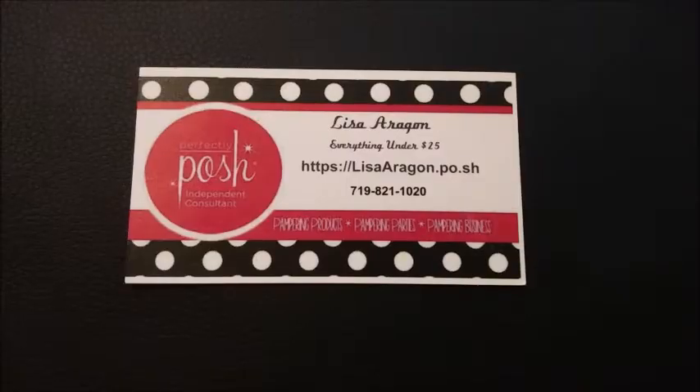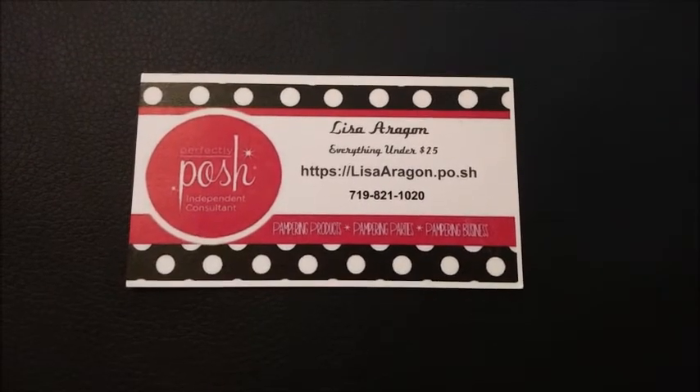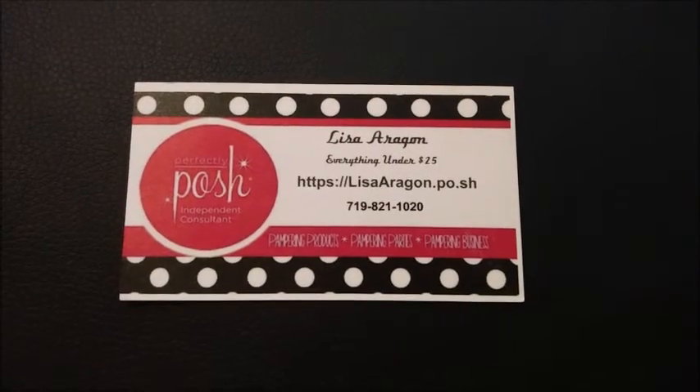Thank you so much, Lisa — these are fantastic! I will be uploading another video of me actually trying them, so this is awesome. Thank you so much, these are amazing. If you are interested in product information or selling information, please contact Lisa — her information is right here. Thanks, Lisa!